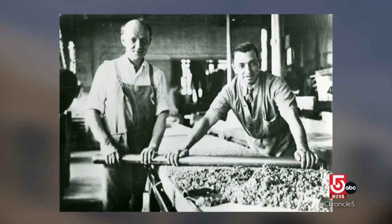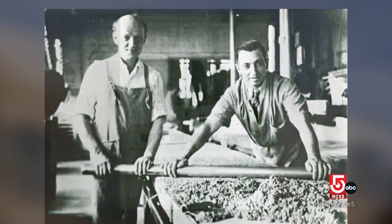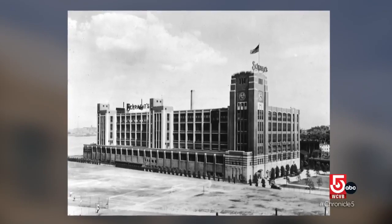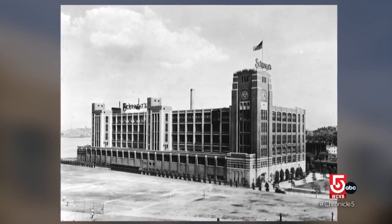Back in its heyday in the late 1950s, early 1960s, there were about 140 confectionaries in Boston, and they weren't little shops like ours. These were multi-story factories producing upwards of two or three hundred thousand pounds of candy a day in some instances.